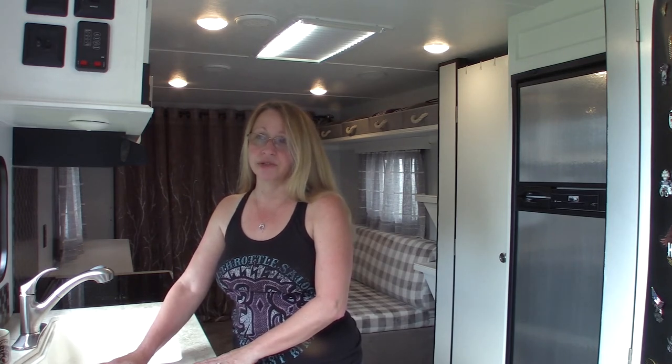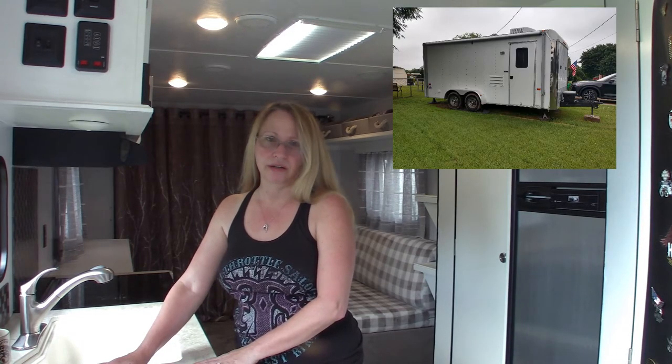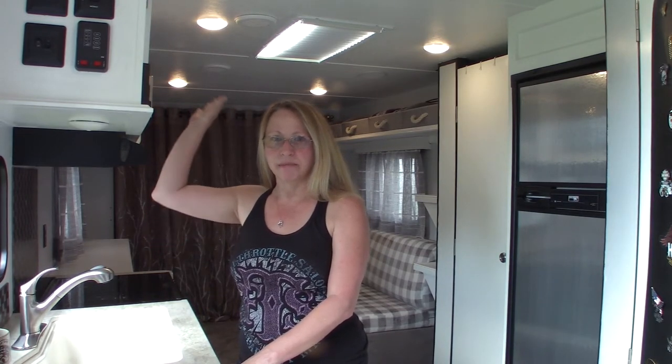Welcome to our camper - a 2016 Gray Wolf 22RR toy hauler. It's a long name for a tiny trailer but the perfect size for us. This is our second camper; our first was a 16 or 18 foot converted race car cargo trailer. It had a small kitchen and a wet bath - which I never liked - and enough room for one motorcycle with a manual platform bed above it.